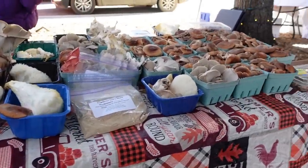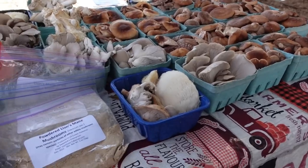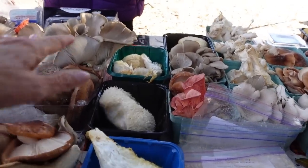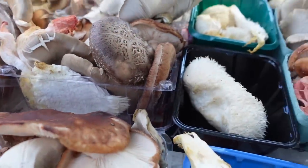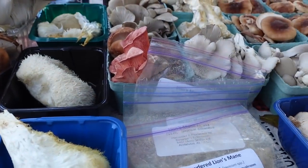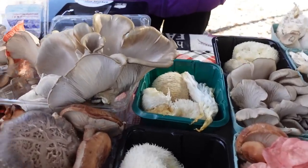Look at that — North Carolina. This is a lion's mane. Look at that — this is Italian oysters and shiitake. I'm going to try the mushrooms — this is five and ten. We had mushroom ravioli just last night.